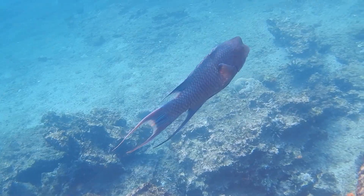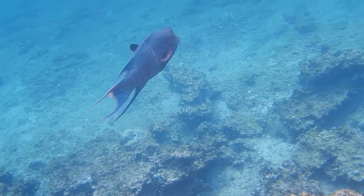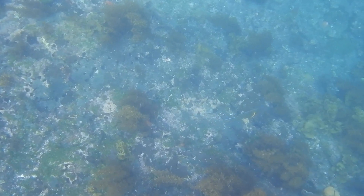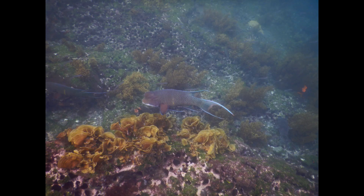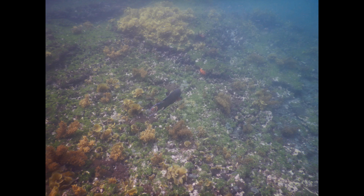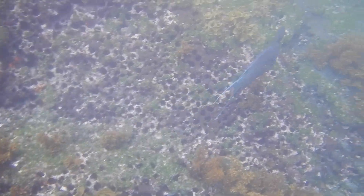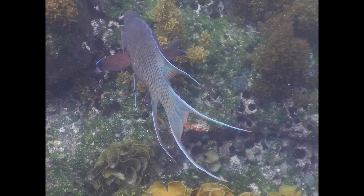These fish are native to the eastern Pacific, and their diet consists of some tougher prey items, such as crabs, mollusks, and sea urchins. The teeth they possess on the roof of their mouths can help them with these more difficult prey items.